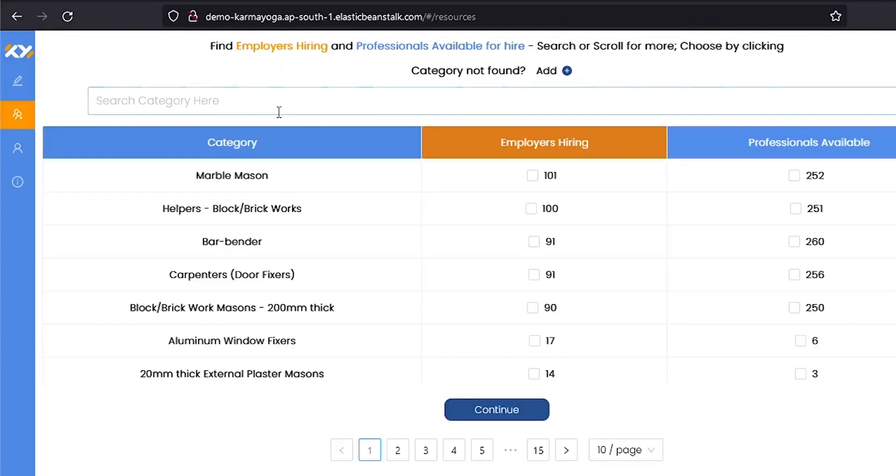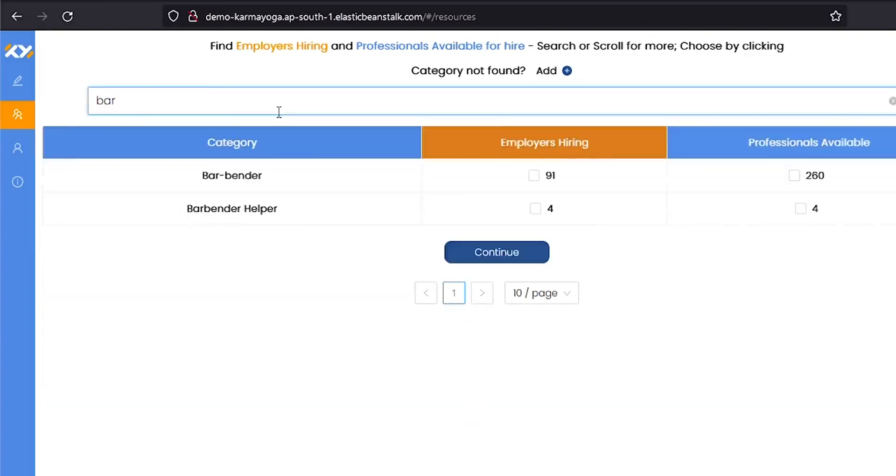In this video, let's hire a barbender helper. To explain certain functionalities, I am also posting as a service provider. To hire, I am clicking on the checkbox under the orange column across the service. And to post as a service provider — that is a tradesperson or tradespersons looking for a job opportunity — I am clicking on the checkbox under the blue column.